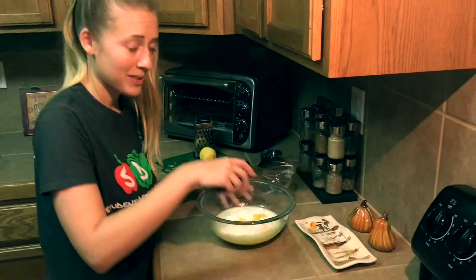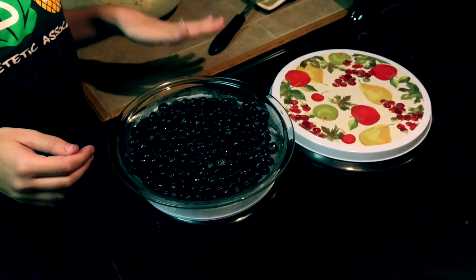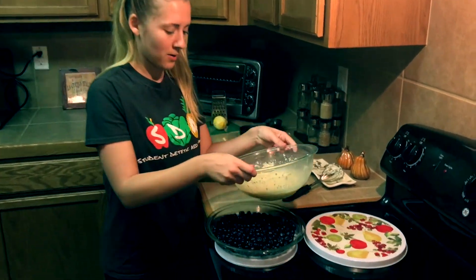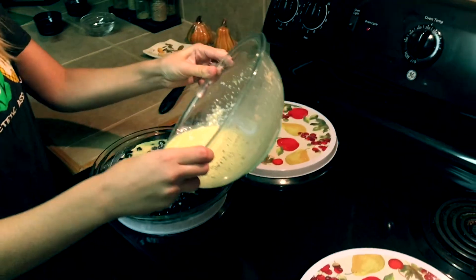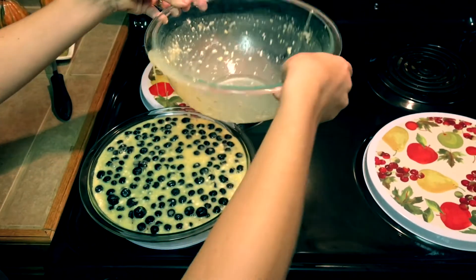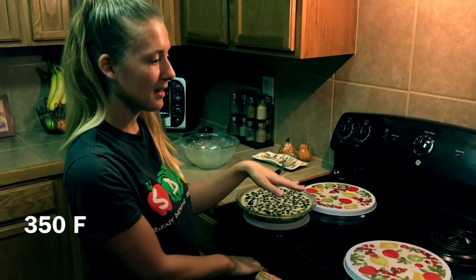We have our nine-inch pie dish — I rubbed it down with butter and then coated it with sugar so that it wouldn't stick, and I went ahead and placed all the blueberries in there. So we're going to go ahead and add our egg mixture on top. Perfect.